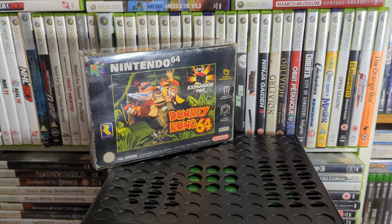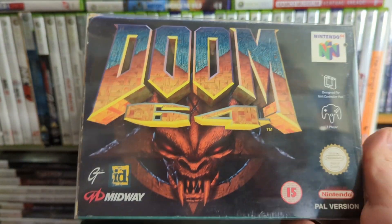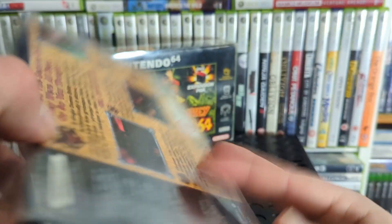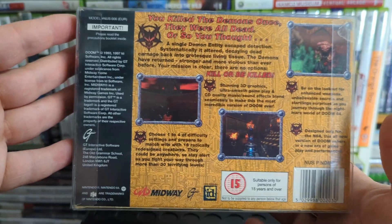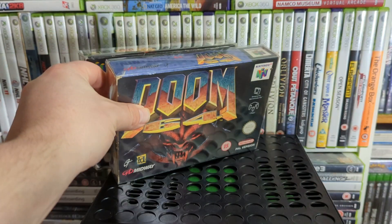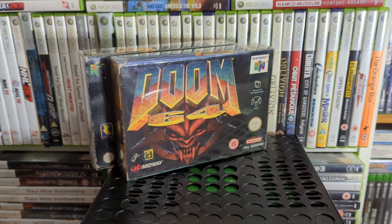Up next is one that's been re-released on pretty much everything — Doom 64. I'd play it on modern systems rather than the N64 because this version is incredibly dark no matter what you do. Doom 64 is its own game though — it's basically a brand new Doom game, not just a port.